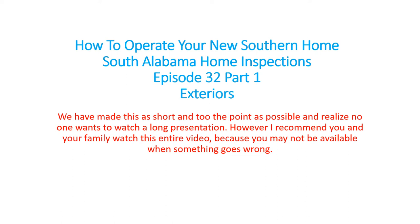Welcome to another edition of Southern Home Talk. This is how to operate your new southern home. It's going to be a little bit different here in the South than it would be in other parts of the country. We face so many different challenges down here. I hope this live presentation really helps you, because I think this is going to be the first of its kind that addresses the specific issues that affect our houses here in South Alabama.